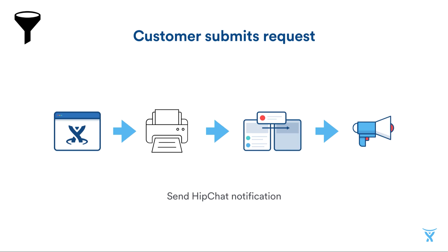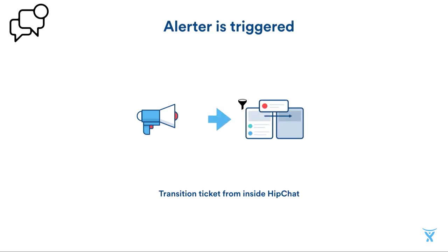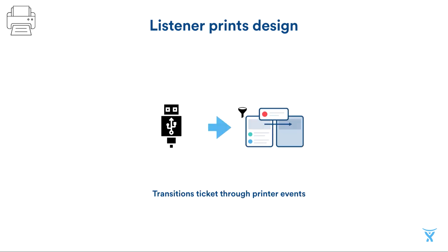Eventually, we use the alerter to tell one of our workers that printed items need to be picked up. The alerter has two jobs. When a printer finishes printing an item, we need to send one of our workers a notification saying this is ready to be picked up and sent. Secondly, it needs to listen for the worker so that the worker can send a confirmation, allowing us to transition a ticket to done once they have sent an item. Finally, there's the printing software, which interfaces with a custom printer API to print the designs. It also listens to events like started printing and finished printing, which it relays on to our listener.